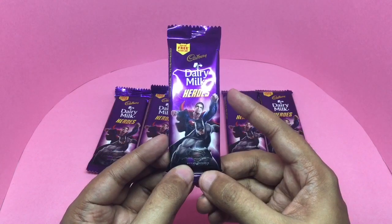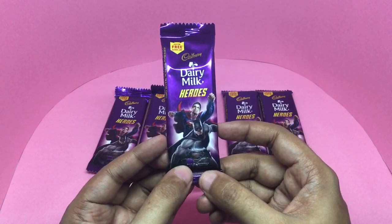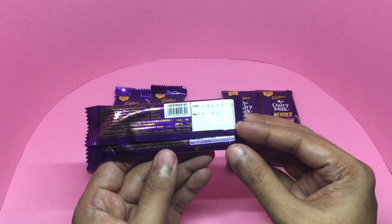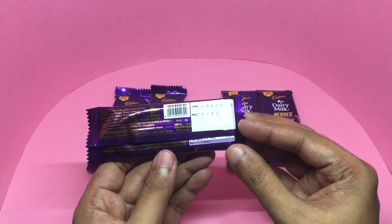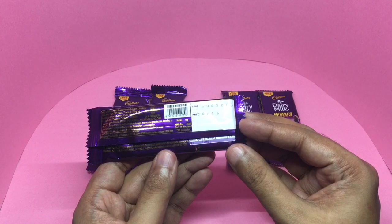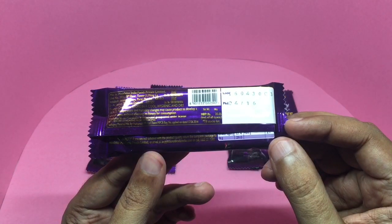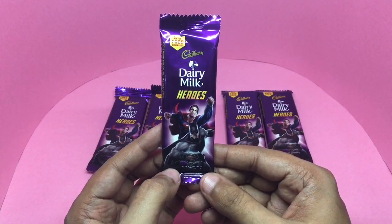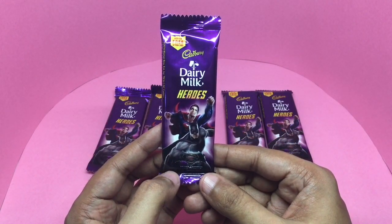You also get a free card with this pack. This pack costs around 20 rupees, or around 35 cents or so. It is locally manufactured in India, and you also get a free action card with it.